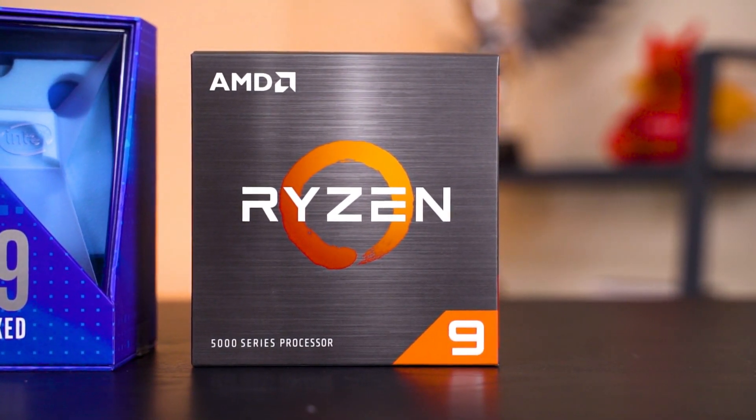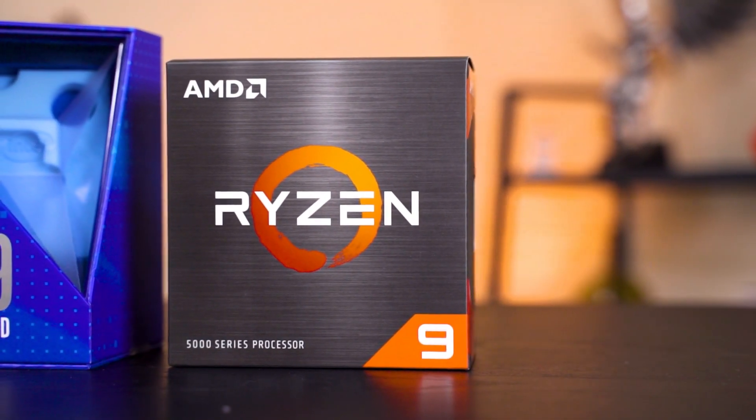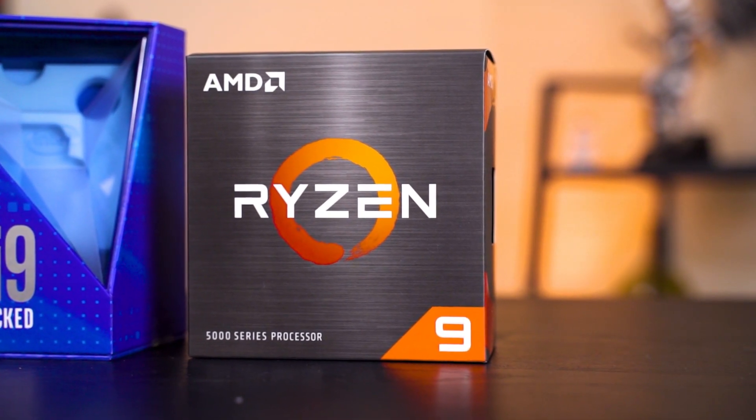With everything looking very well for AMD, should you upgrade to the Ryzen 5000 series? If you're upgrading from the first gen Ryzen — Zen or Zen Plus — yes, it's a very worthy upgrade given the amount of improvement you'll get. This is a huge improvement; this thing is freaking good.